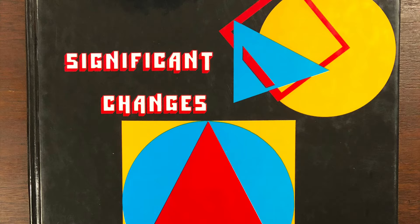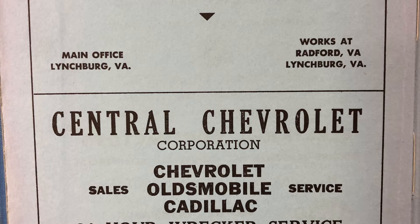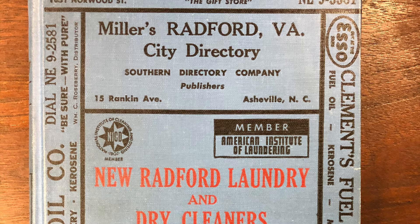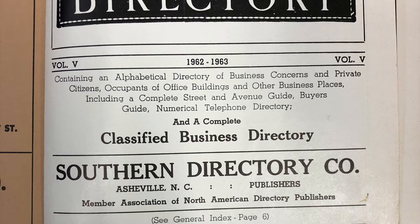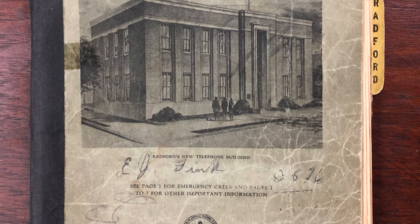Radford University's McConnell Library has a complete collection, and yes, the public can go to the university library. One of the other very common questions we get is about who lived at a certain address or what business was at a certain location. We have a great collection to help answer these questions through our phone book and city directory collections. One of the key points about these resources is they show who or what actually was at an address, and this ties into the issue that the great majority of businesses are in rented spaces. If you were trying to find this information through courthouse records, you would not get too far, because those records only show the owners of the properties, not who was occupying them.